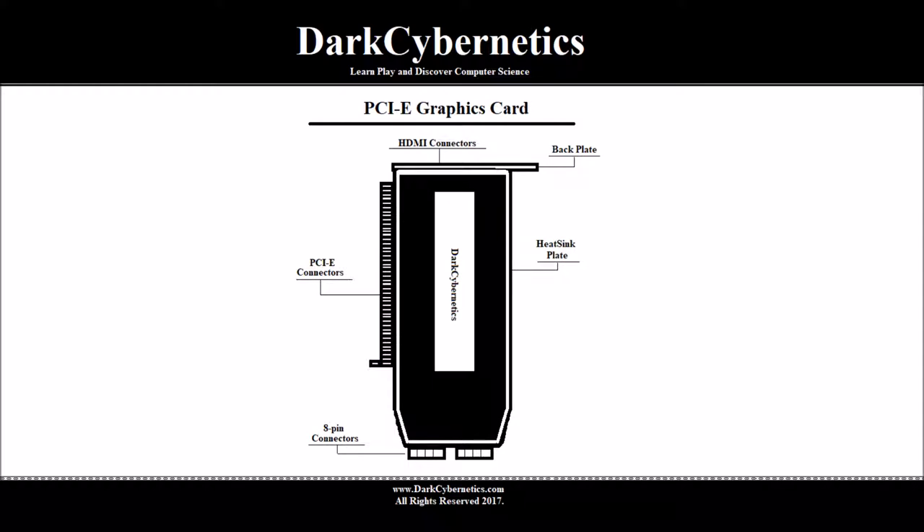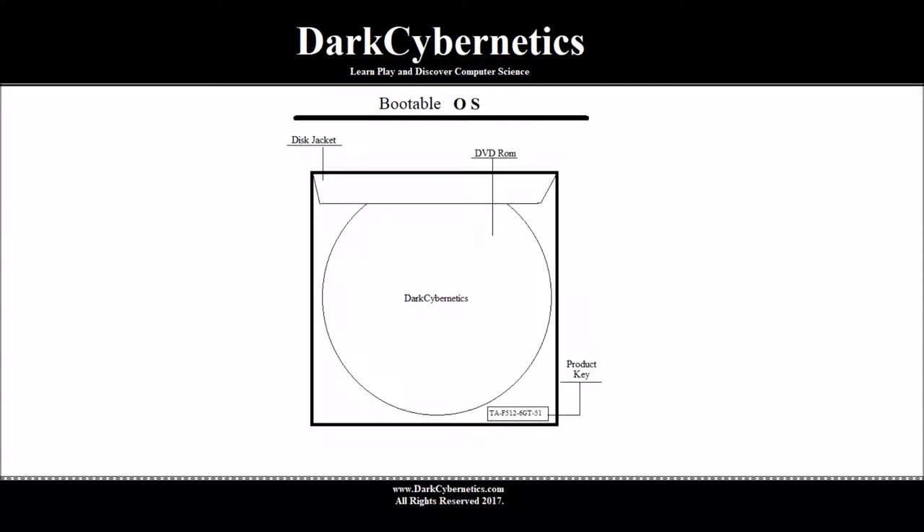Next we'll talk about the graphics card. This is a PCIe card and this one has HDMI plug-ins. You may need the traditional DVI plug-ins, or you may have an 8-pin connector. This one needs two 8-pin connectors, which is why cable management is important.